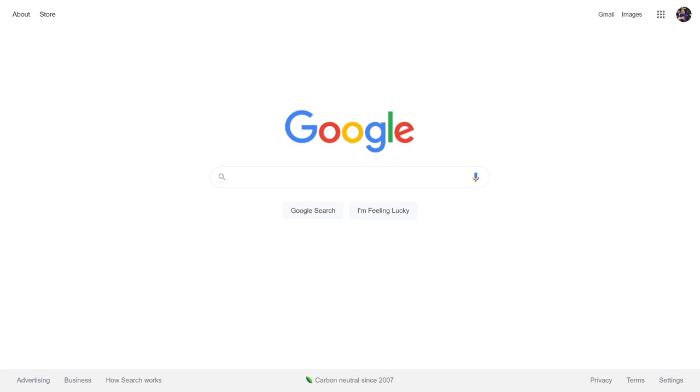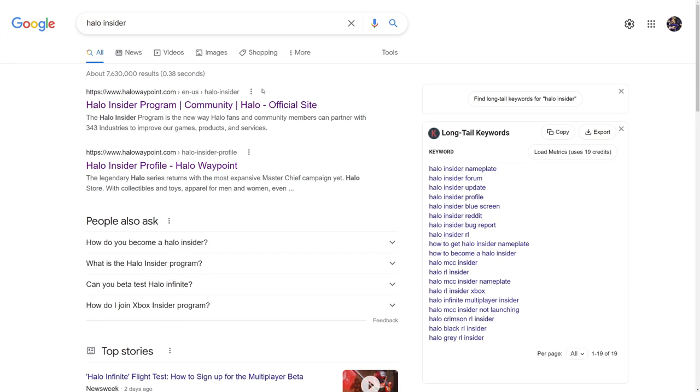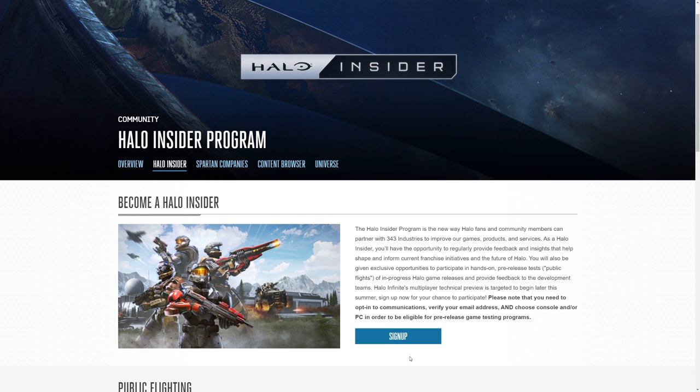I do have this linked in the description down below, but the best way to find it is honestly just go to Google and type in Halo Insider, search that up. The first link you'll find — the Halo Insider program — will take you right to the page where you need to go. There you click on sign up right there.